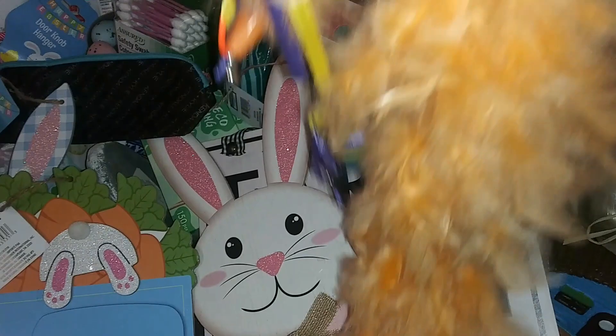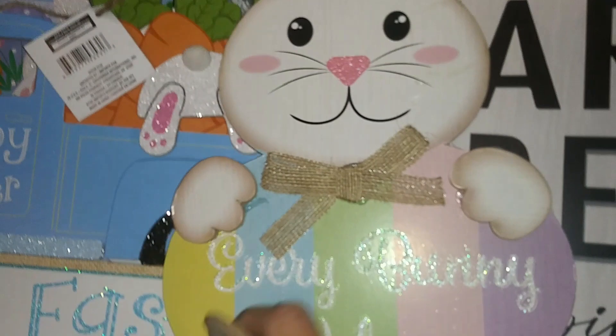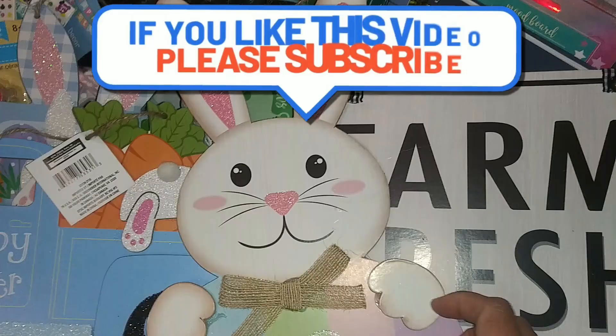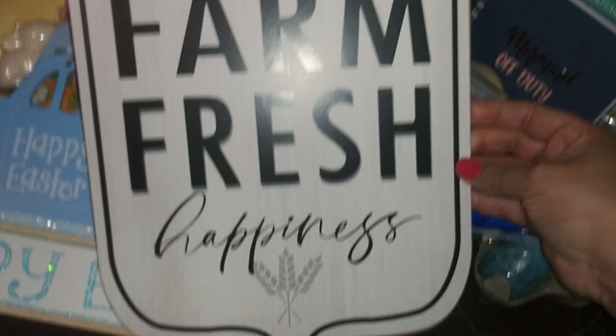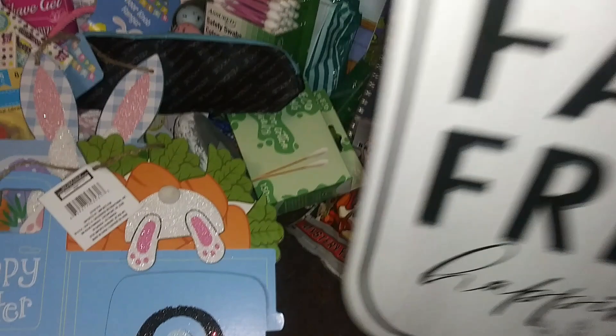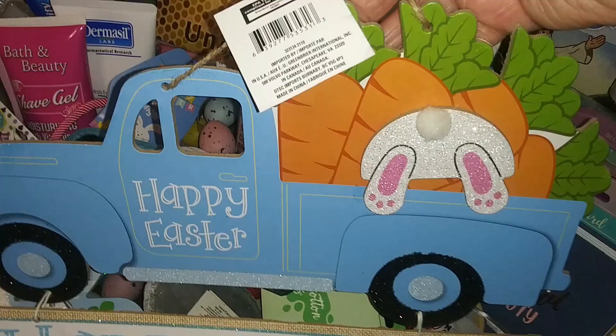We have this bunny toy for Ginger — he likes it already. I thought it was so cute and it has the little feet. Another sign says 'Farm Fresh Happiness' — this is how it looks at the top.